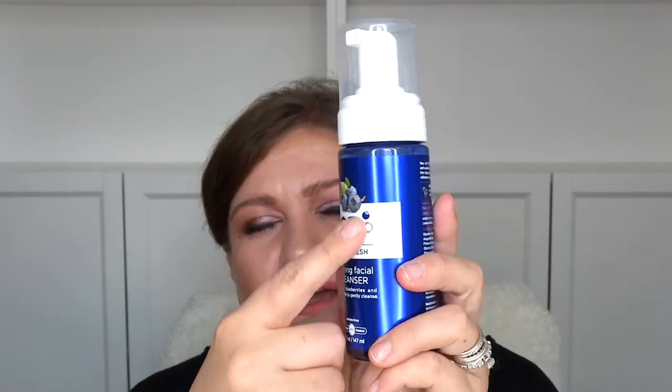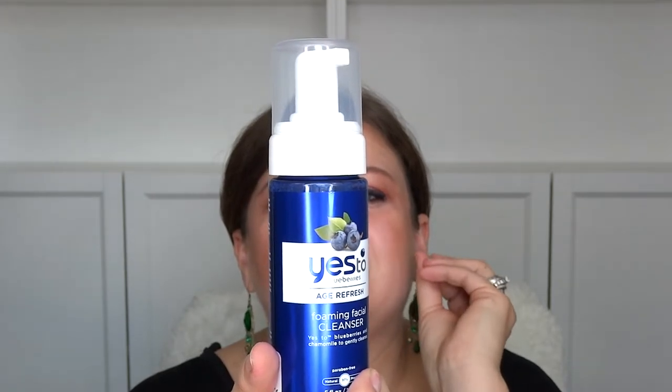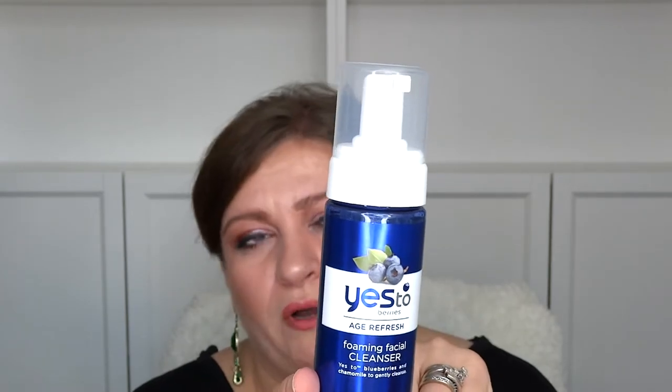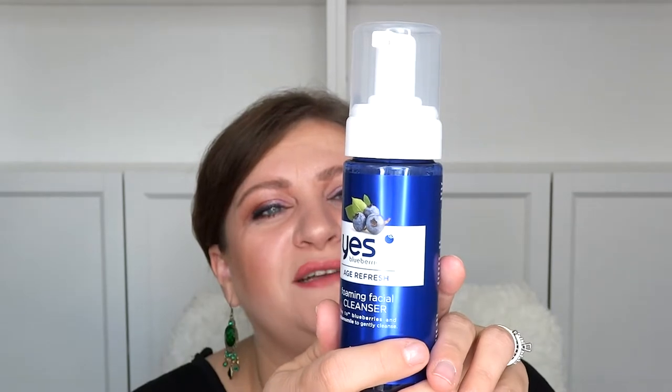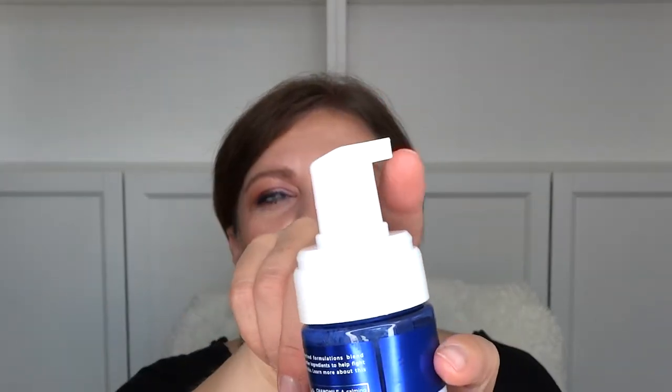The next one I really wanted to try is a foaming facial cleanser with blueberries — "Yes to Blueberries" — age refreshing, with blueberries and chamomile for gentle cleansing. On the back it says blueberries are a natural source of antioxidants, and chamomile is a calming herbal extract that also pairs well with cucumber sandwiches — which I found kind of funny. It was $4.99 for five ounces with a foam pump. I'm excited to try it alongside my usual Clinique cleanser.